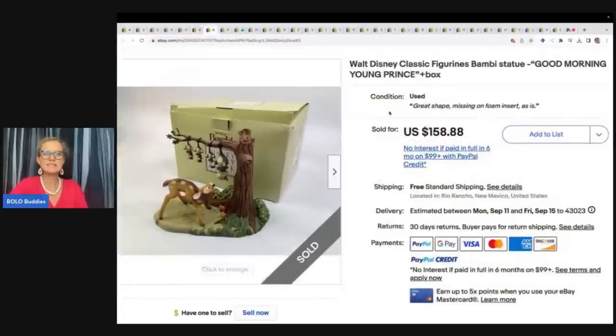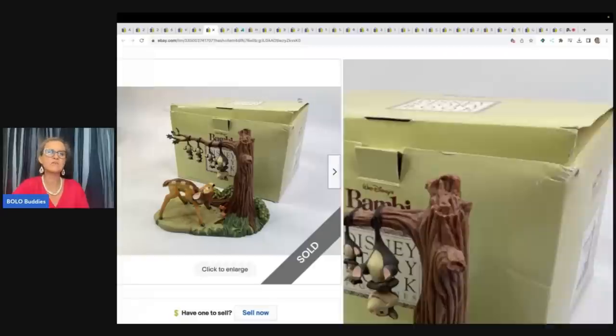This is a Walt Disney classic figurine Bambi statue — "Good Morning, Young Prince" — in the original box. This came from a garage sale. $10 is what he paid for it, and he sold it for $158.88 free shipping.